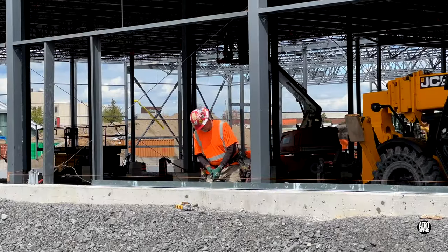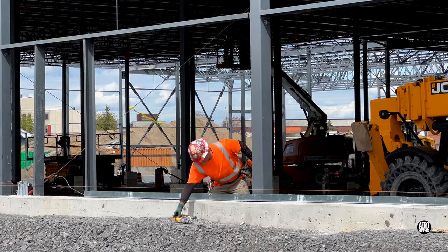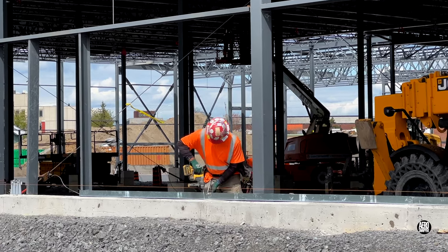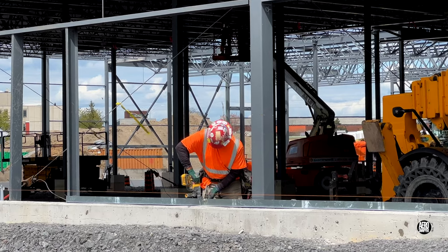On the opposite west wall along Sir John A. Macdonald Boulevard, Thermo Design Insulation were busy installing flashing to prepare for the installation of wall panels.